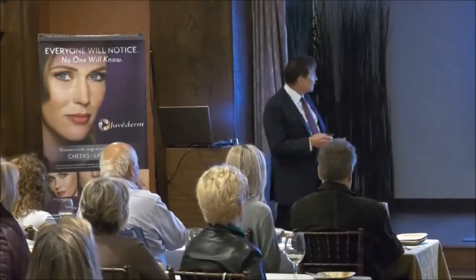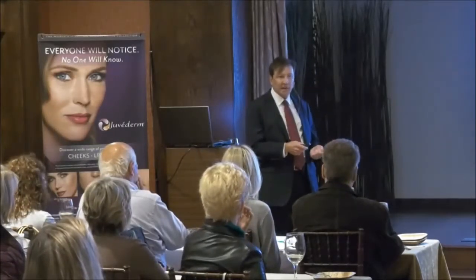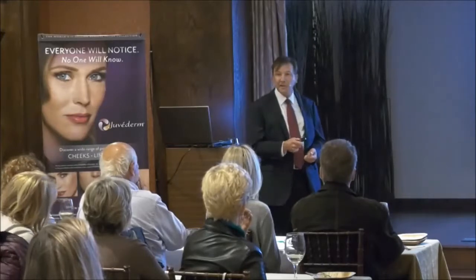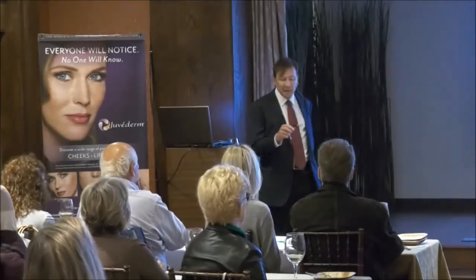He said, come on down, I'll teach you how to do Sculptra. I did go and learn how to do Sculptra, then got involved doing facial fillers using Radiesse and Sculptra. For the first three years or so, I was just treating HIV patients with the combination of Radiesse and Sculptra.